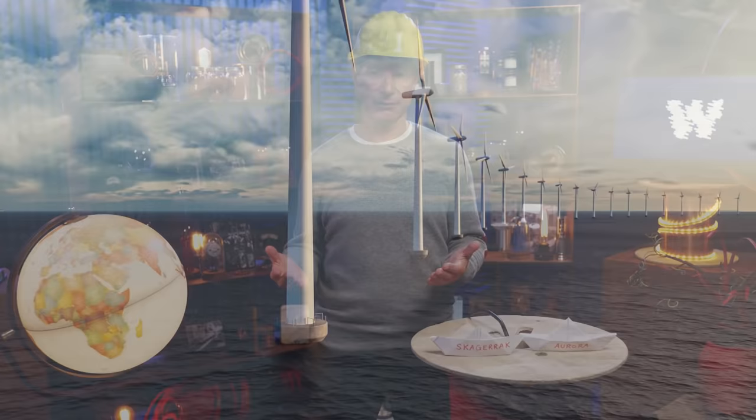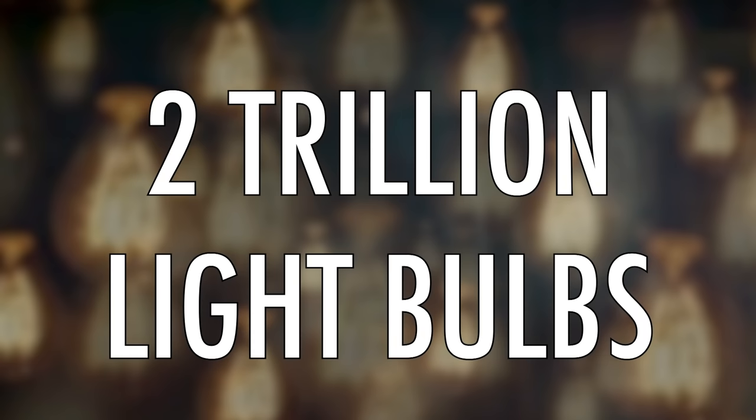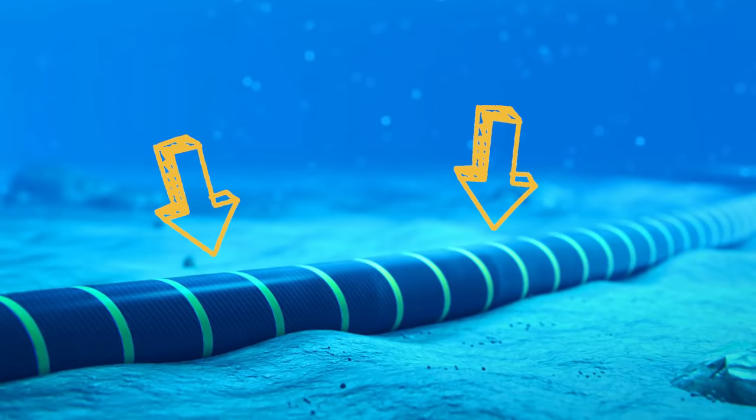With a 19% increase in world energy demand coming in the next 10 years, there is a 250% expected market growth in the offshore wind farm industry — one of the most stable sources of renewable energy. That represents about 200 gigawatts that we will need to deliver over the next decade — that's 200 billion watts, or the equivalent of the power of 2 trillion light bulbs.